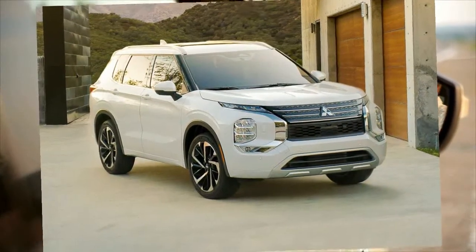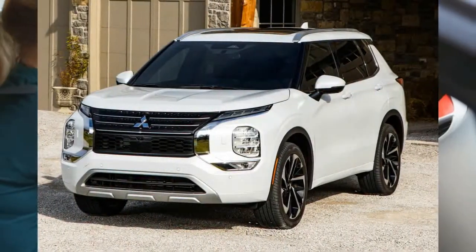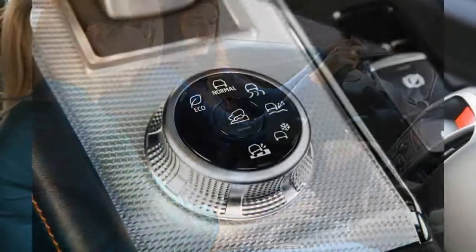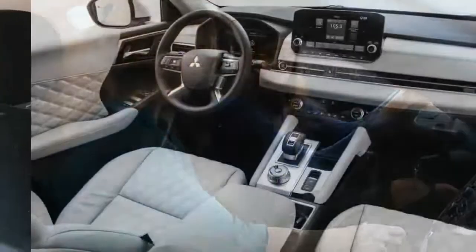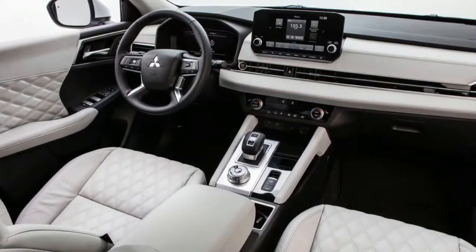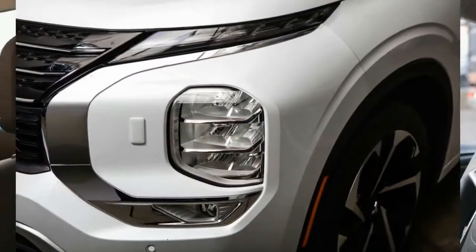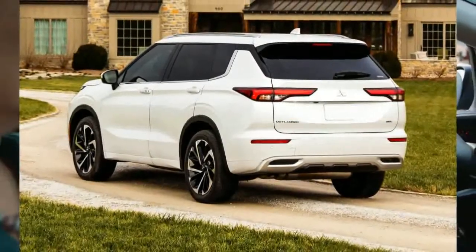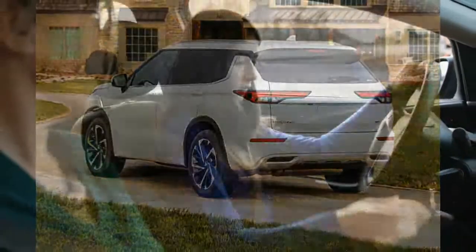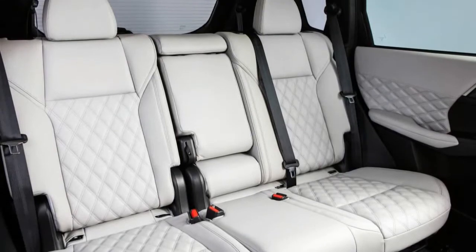Otherwise, the Outlander is mild-mannered. The steering wheel has a decent amount of heft to it, and the body stays fairly composed when taking mountain curves at speed. It's not a sporty choice like the Mazda CX-5, but the Outlander will go around a corner without making your passengers queasy. The Outlander rides comfortably over a variety of road surfaces. The front seats are also nicely padded and can keep passengers comfy even on long road trips. We also like that the Outlander is one of the few vehicles in this class with available climate controls for rear passengers.